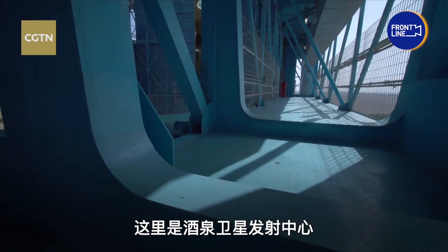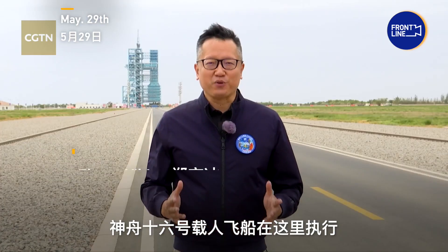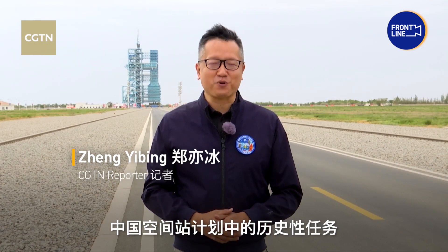This is the Jiuquan Satellite Launch Center, where the Shenzhou 16 manned spacecraft is preparing for its historic mission in China's Tiangong space station program.